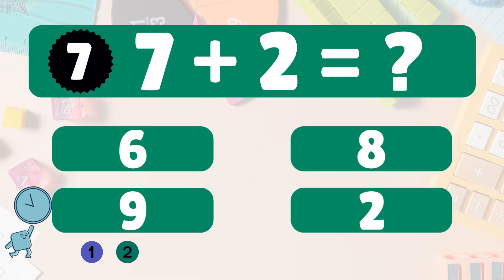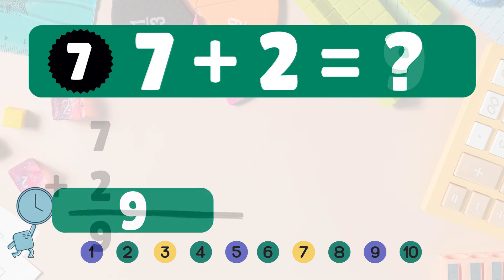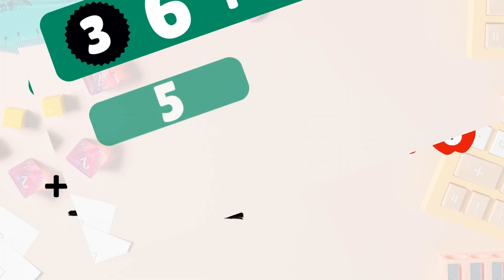Next: seven plus two equals what? Seven plus two is nine. Here we have seven apples, add two more. Let's count together: one, two, three, four, five, six, seven, eight, nine. So seven plus two is nine. Amazing, great job!